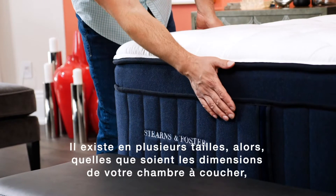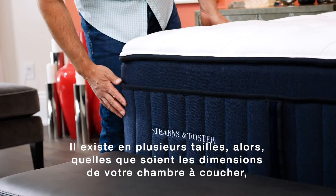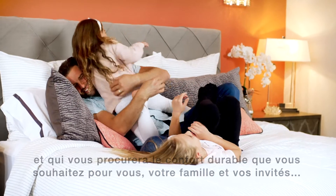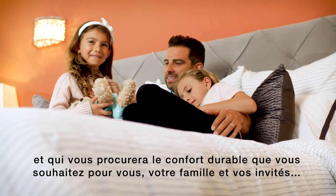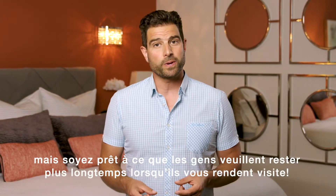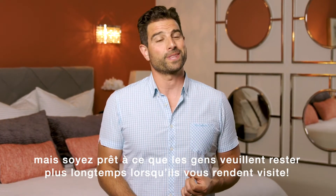It comes in multiple sizes, so no matter what the dimensions are of your bedroom, Stearns & Foster has a mattress that will fit your space and provide the lasting comfort that you want for yourself, your family and your guests. But just be ready for people to want to stay longer when they come to visit.